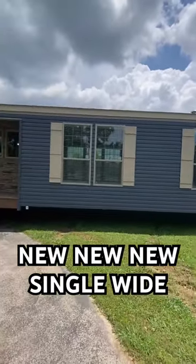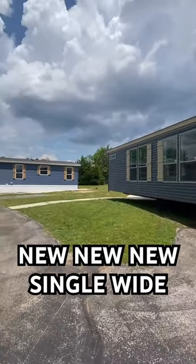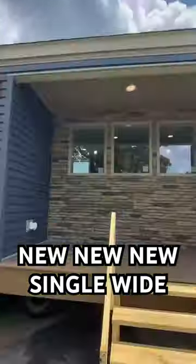Howdy folks! In today's video we're gonna be looking at this brand new model by Franklin Homes — a single section. This is at their plant. I'm sure y'all have seen some of these other houses, like that blue one there that y'all have been loving, but today we're looking at this house.